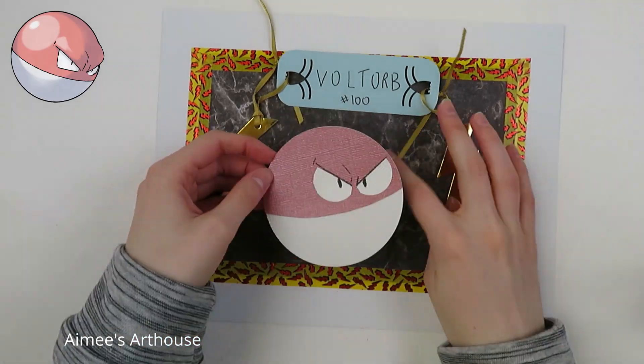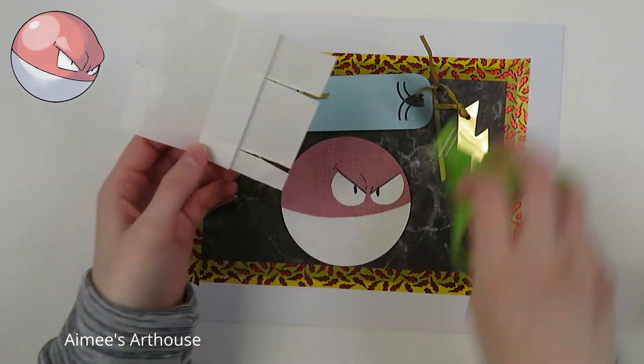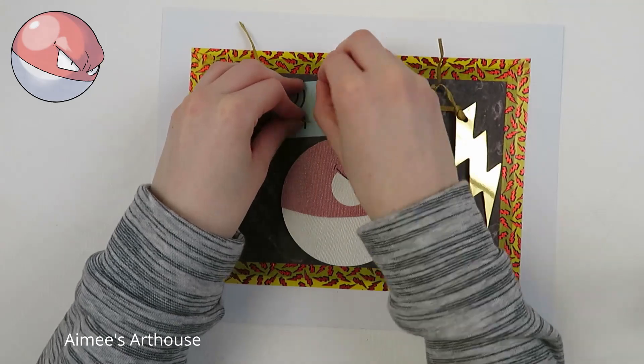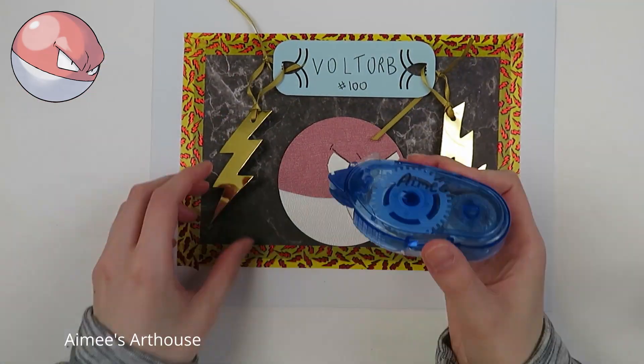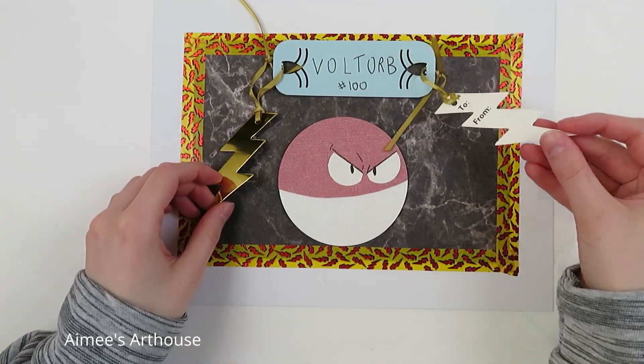I'm trying to get into the habit of commenting on other artists' work to encourage them too, because I know it's so helpful, especially when you're having a bad week, to hear that someone enjoyed your art and thinks that it's good. Here is my Voltorb — just adding a little bit of glue, and he is all set.